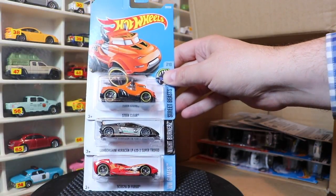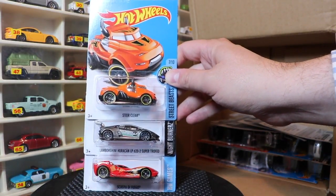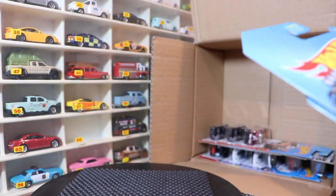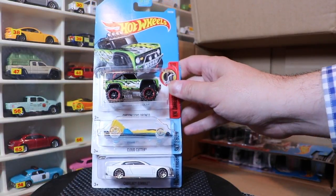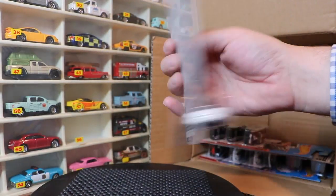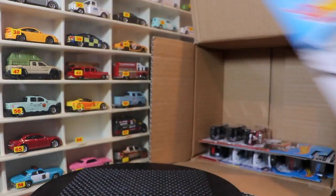Lamborghini Huracan LP620-2 Super Trofeo and the Scupa de Fuego. Then another Bronco, Cloud Cutter, and this is supposed to be one of the first-to-market: the Cadillac El Mirage. It says Q here on the card, but I believe this is from the 2017 A-case. That looks pretty good — I do like it in white.